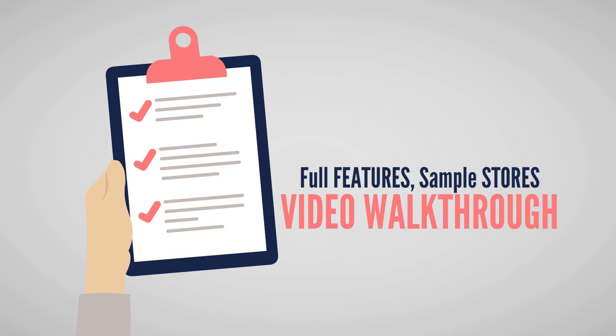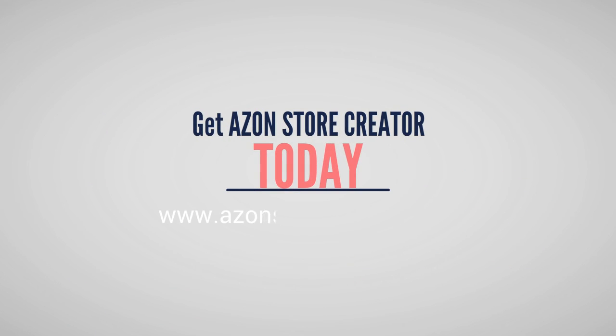See exactly how simple, powerful, and profitable your own Amazon affiliate store can be. Click the button to get Amazon Store Creator today while it's still available.